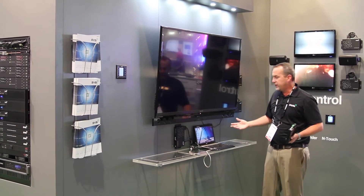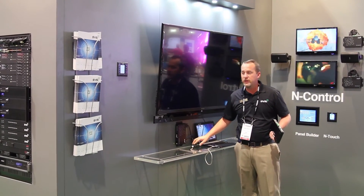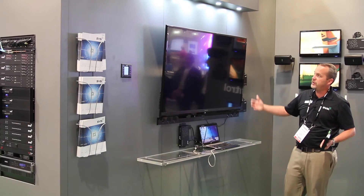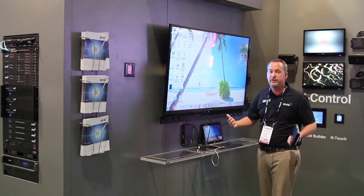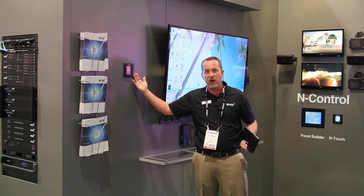What this simulates is me actually walking into the room as an end user and plugging into the device. When I do that, our box has recognized that it's been plugged into. It has sent a command to the decoder connected to the TV to turn the television on. It's turned the lighting system off. It can communicate to the HVAC system, and it's told the room that it's now occupied.